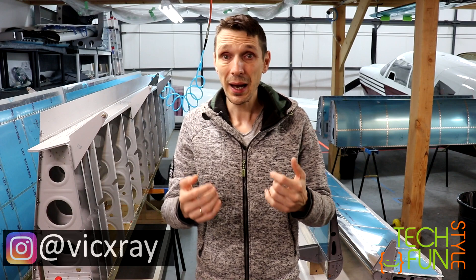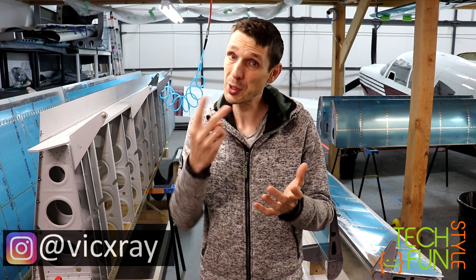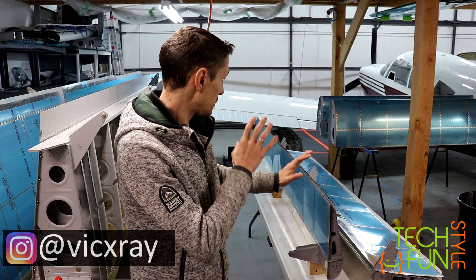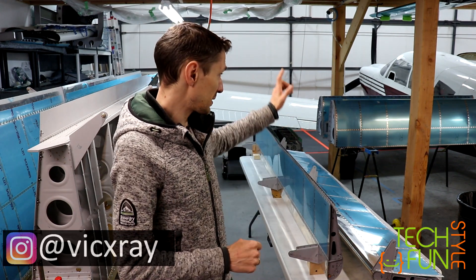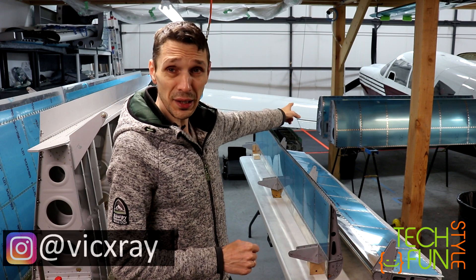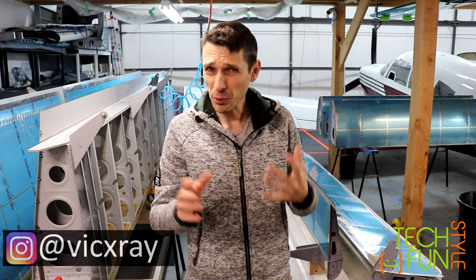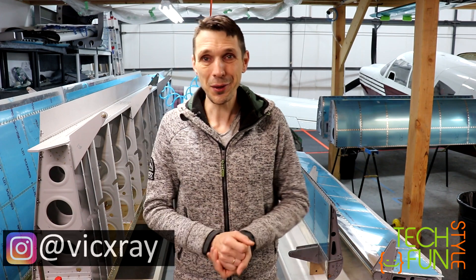Thank you for watching and thank you for subscribing. I'm going to continue my videos about my build as soon as I get my fuselage kit. But before that, probably another video or two will come out covering the process of me closing everything up and installing the landing lights into the leading edges of my wings. I'm looking forward to it — take care, stay safe, bye!